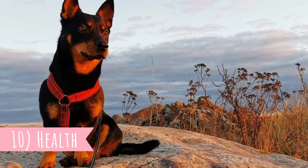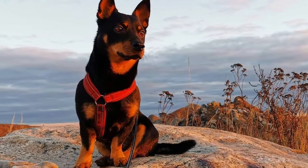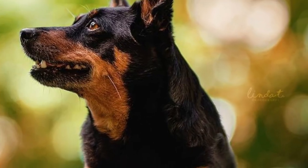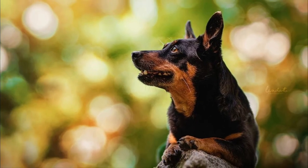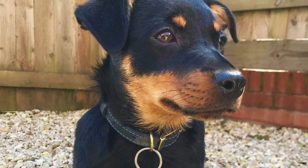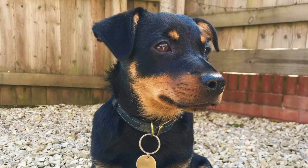Number ten: health. This is usually a healthy dog breed with an average lifespan of 13 to 15 years. Of course, they can suffer from some health issues just like any other breed. The most common health problems associated with this breed are collie eye anomaly, patellar luxation, lens luxation, and persistent pupillary membrane.